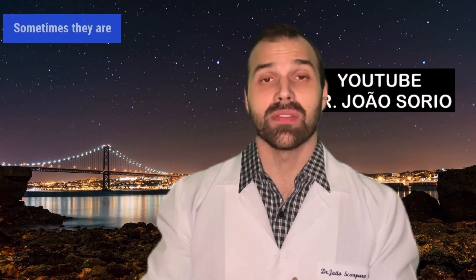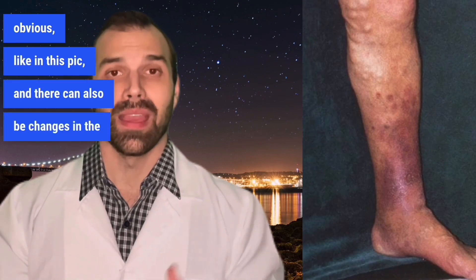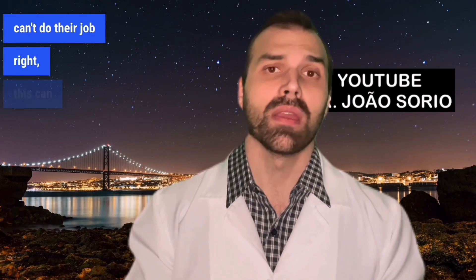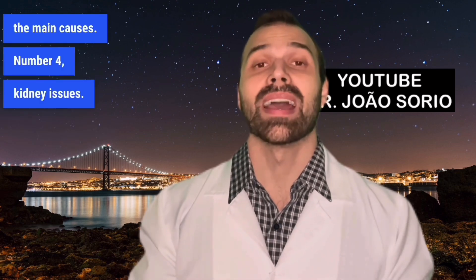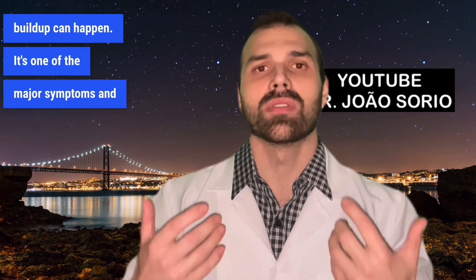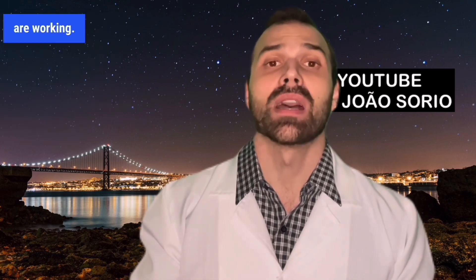Number three: varicose veins. Sometimes they are more obvious, and there can also be changes in the color of your leg from venous insufficiency. When the veins can't do their job right, this can also cause swelling and is one of the main causes. Number four: kidney issues. When the kidneys can't function properly, fluid may build up — it's one of the major symptoms. You always have to check how well the kidneys are working.